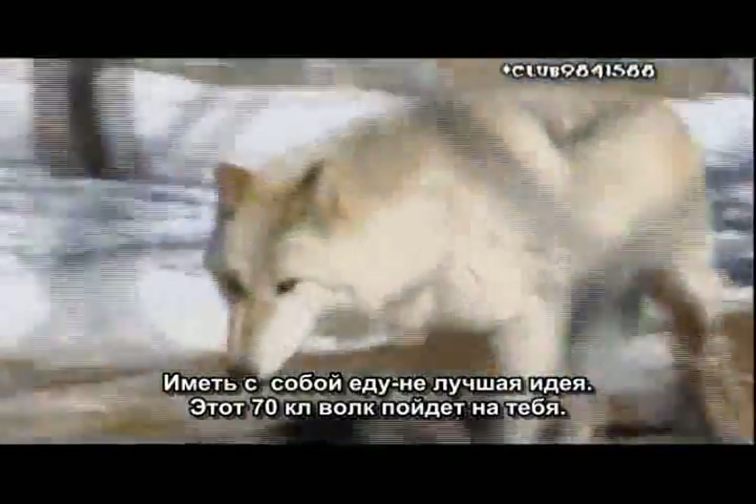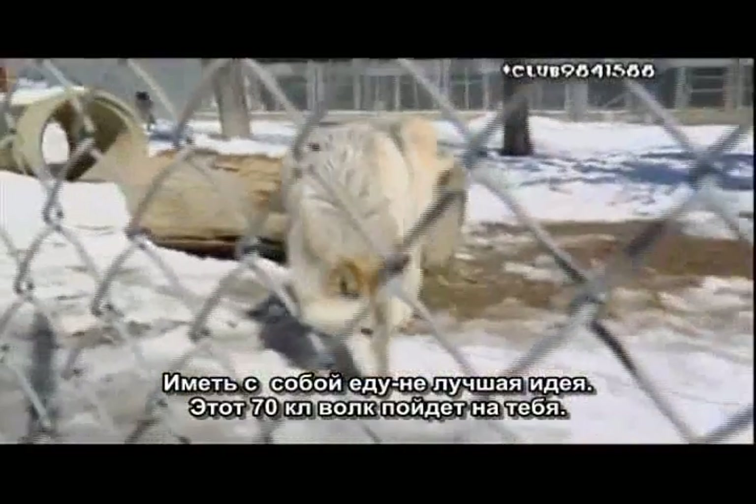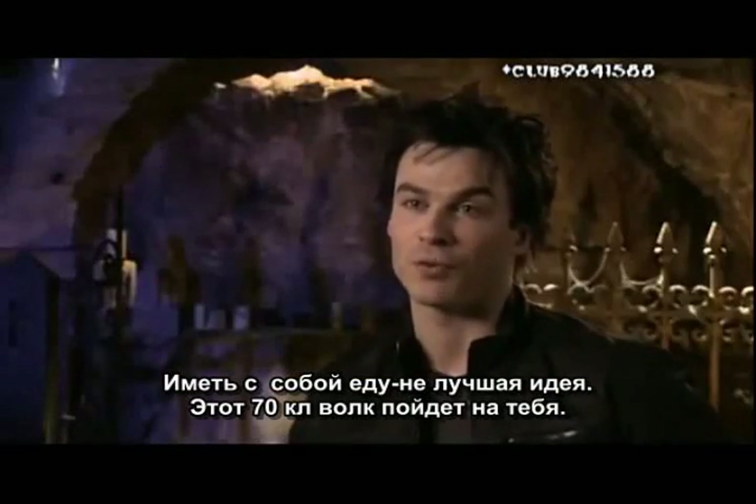If you, for some reason, have food on you, let's just say it's not a good idea to have a 150-pound wolf coming at you.